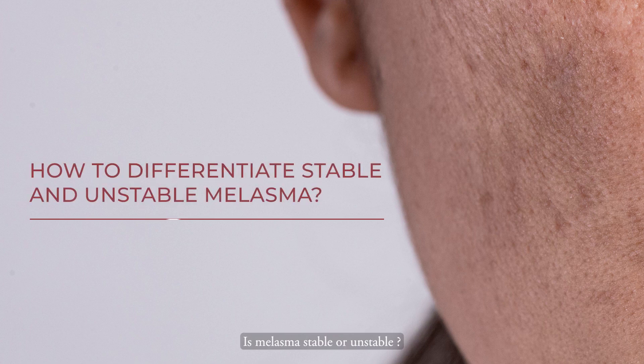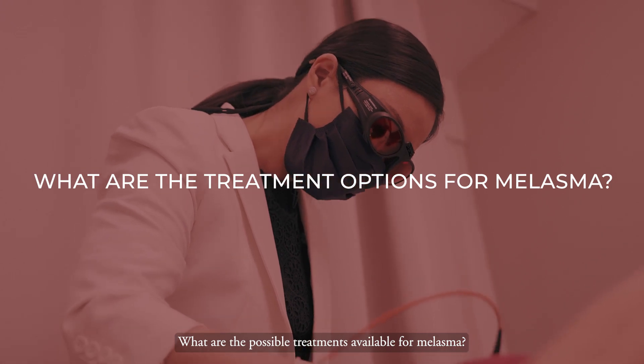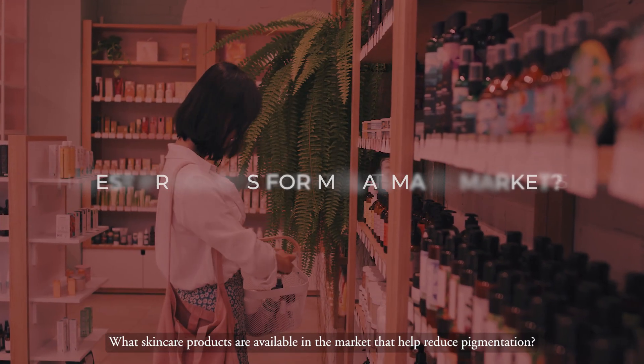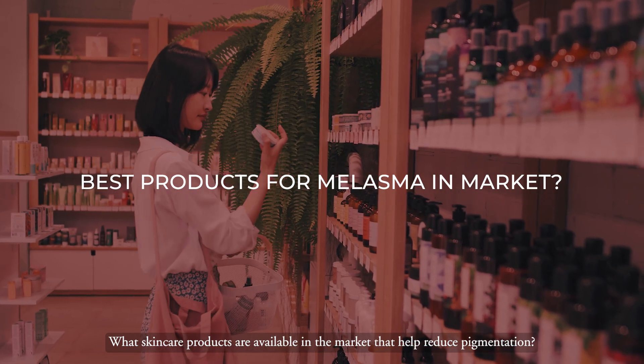Melasma — is it a stable or unstable one? What are the possible treatments available for melasma? What are the skincare products available in the market that help to reduce the pigmentation?